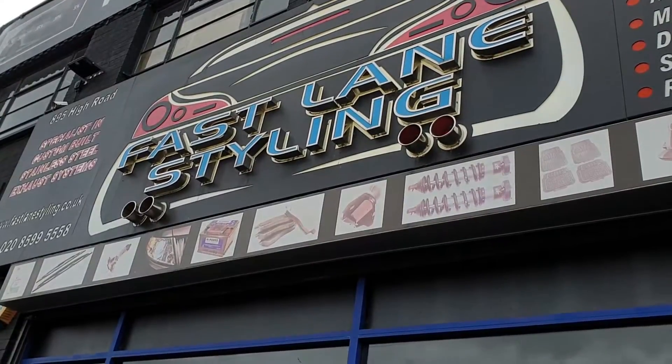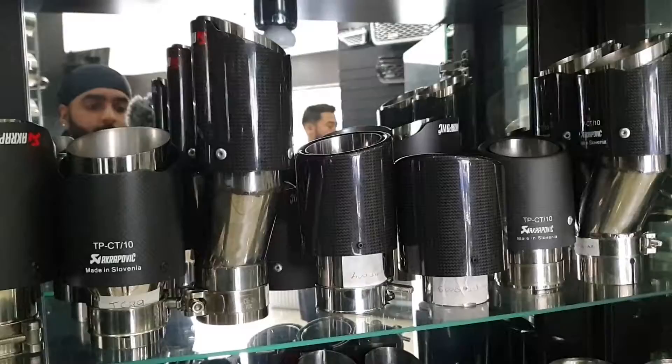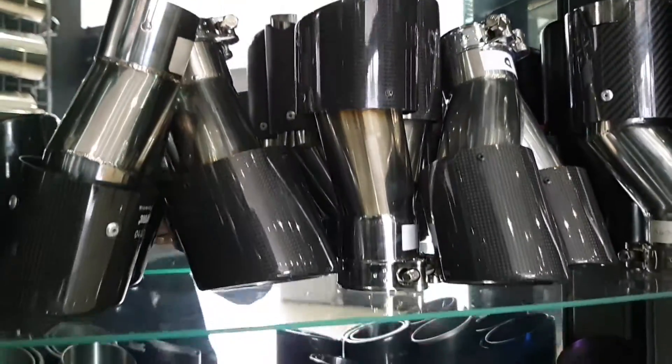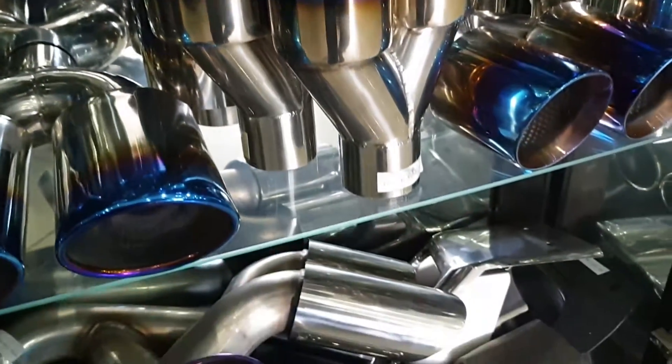We're at Fastlane Styling today getting our exhaust work done and we've got Abdul here. Welcome to Fastlane Styling - we're an automotive styling specialist. We do custom exhaust fabrication: anything from full systems, catback systems, dual systems, tailpipes - anything you want, we can do for you.